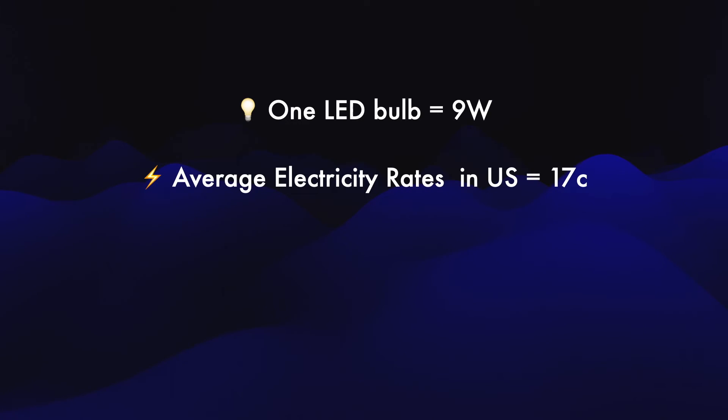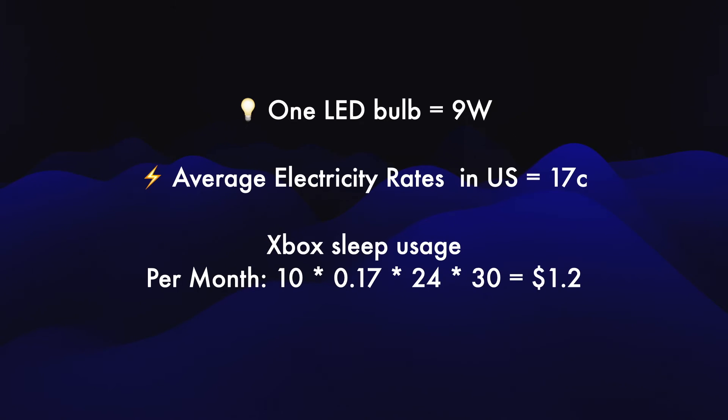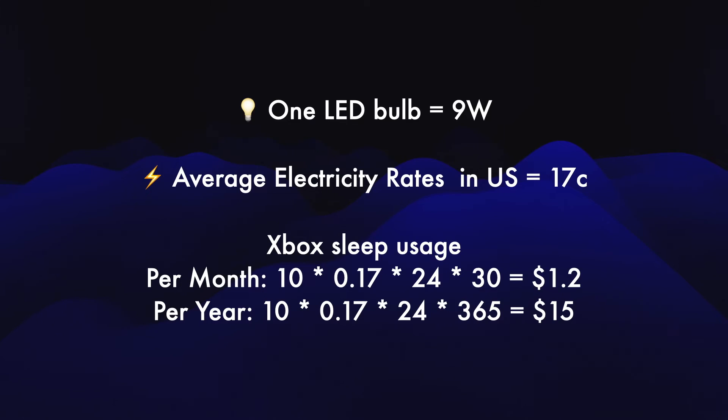If you're wondering what 10 watts of constant usage looks like, it's probably the equivalent of an LED bulb running all the time. The national average electricity rate in the US is around 17 cents per kilowatt-hour, which means you'll end up paying around $1.20 each month if you use rest mode on Xbox instead of shutting it down. Over the span of a whole year, you're looking at close to $15 for not shutting down your Xbox.